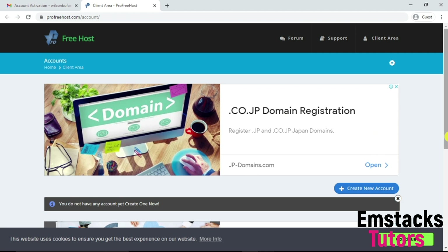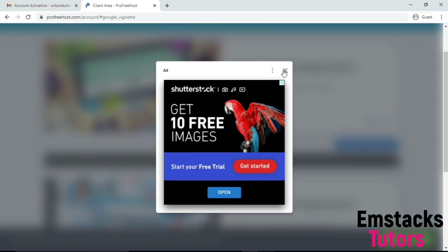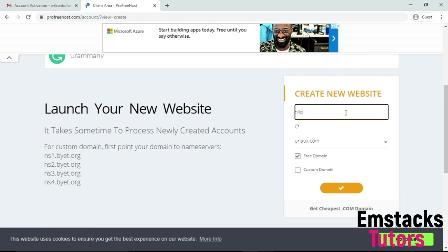To get a free domain, I'm going to click on Create New Account. When you go to Create New Accounts, exit the advert. The next thing to do is to click on the blank space to build the domain name you want to get for free. I want to get HiLove.com for free. I'm going to check if this domain is available. As you can see, the domain is available.